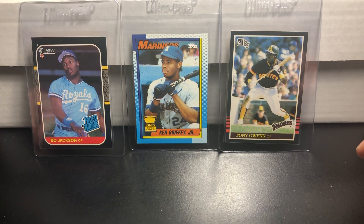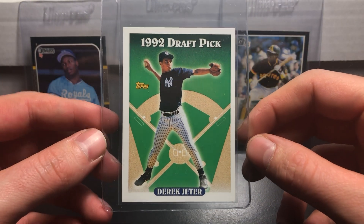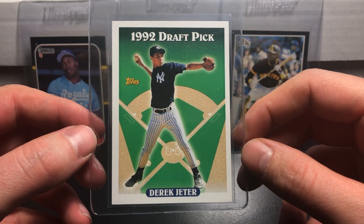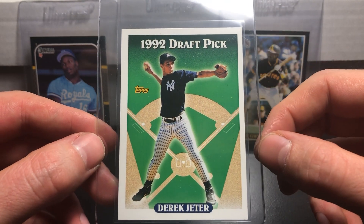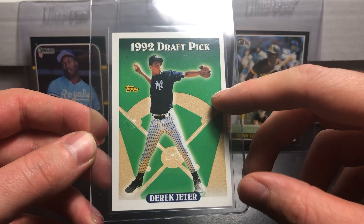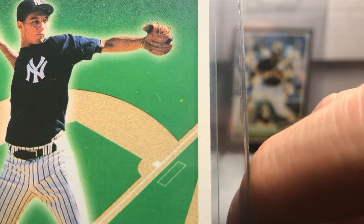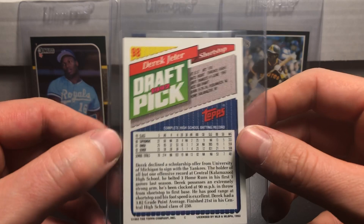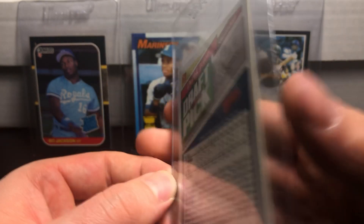I'm very excited about this one — it's a 1993 Topps baseball 1992 Draft Pick Derek Jeter card. This thing is maybe a little bit off center top to bottom and maybe a little left to right as well. The only thing I see wrong with it is there's a little print mark right there in the paper — they're probably going to dock me for that. But still, you've gotta send in a Derek Jeter rookie card. It's a super cool, iconic card so I'm not going to miss the opportunity.